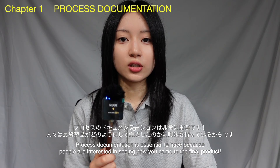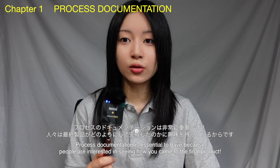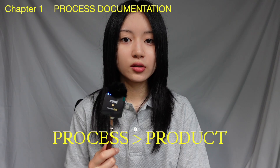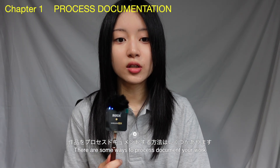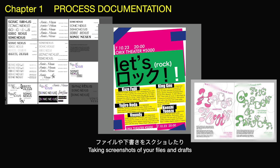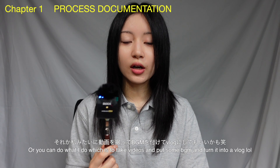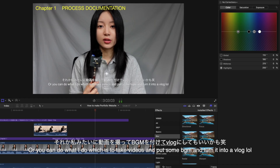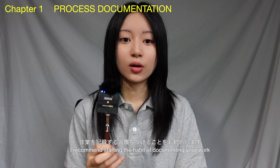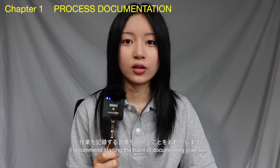Process documentation is really essential because people are always interested in seeing how you came to the conclusion of your final product. Some ways you can process document your work include taking pictures of your work, taking screenshots of your files and drafts, writing down your thoughts in a notebook, or doing what I do — taking videos, adding background music, and turning it into a vlog. Anything that shows the process reveals a lot about you as a designer or artist.